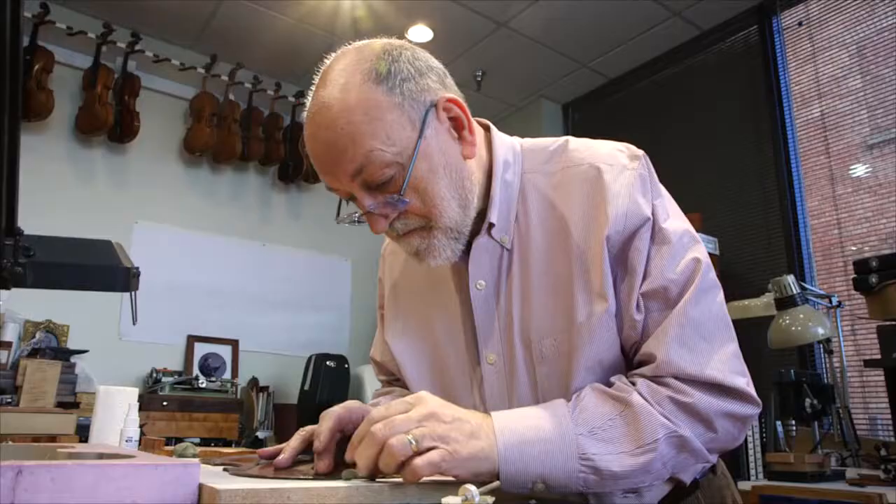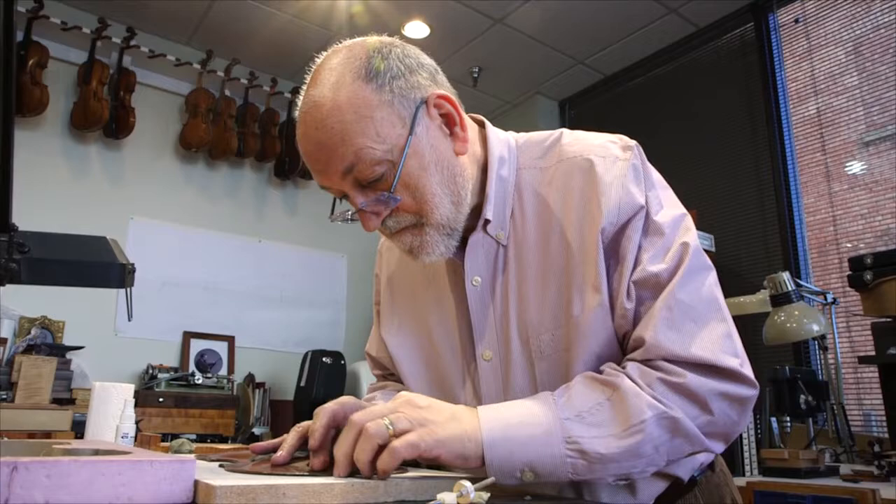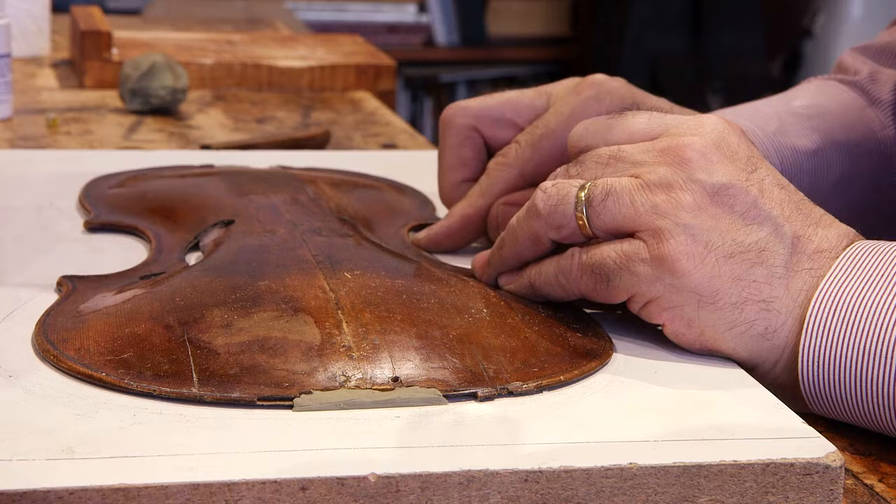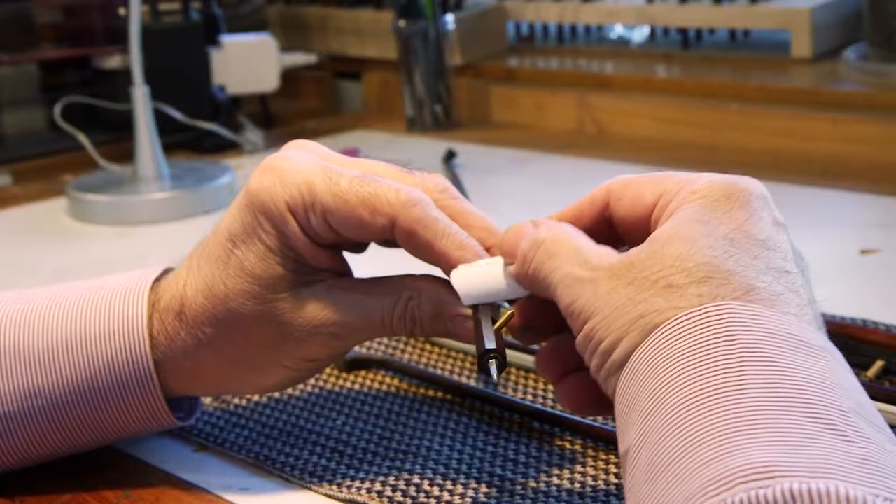Let's continue our tour into Dipper Restorations. I'd like you to see Andrew Dipper at work. He spent the last 45 years doing world-class restorations on historic instruments, doing museum restorations, and is an incredible maker of Baroque and classical bows.